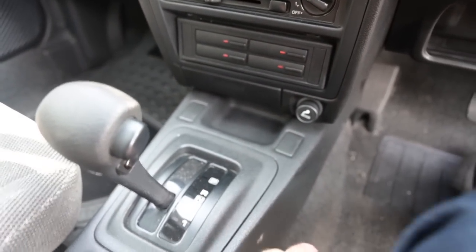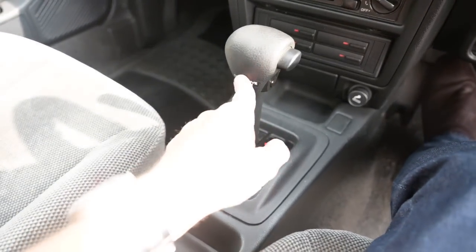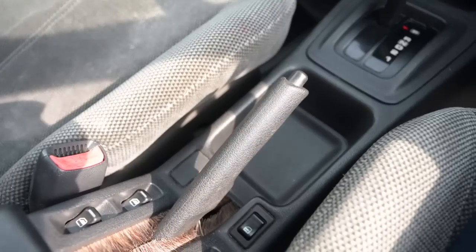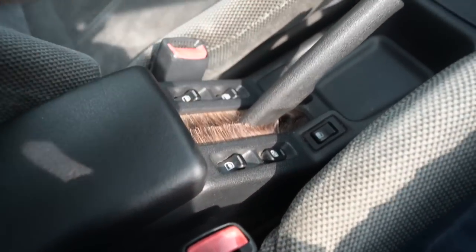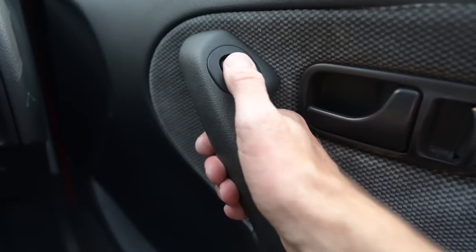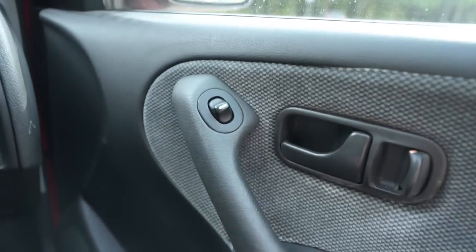Behind that is what the reviewer calls a travesty: a four-speed automatic gearbox with an overdrive switch — though a five-speed manual was available and reportedly a sweet little unit. Behind that is the handbrake, three electric window switches for the rest of the car — it has four electric windows — plus central locking. The driver's window switch is on the door, arranged like a fighter pilot's cockpit, and features one-touch down operation.